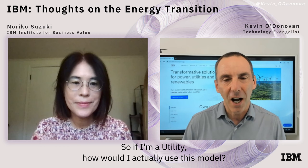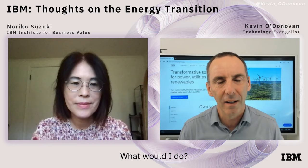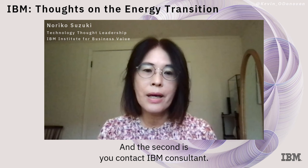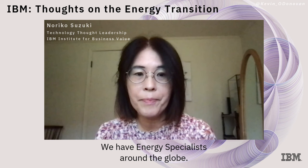If I'm a utility, how would I actually use this model? Is it a self-assessment? There are several ways you can make the assessment. First, you can make the self-service assessment by contacting APQC, and then you go through the assessment tool by yourself. The second option is to contact an IBM consultant — we have energy specialists around the globe who will help you make the assessment.